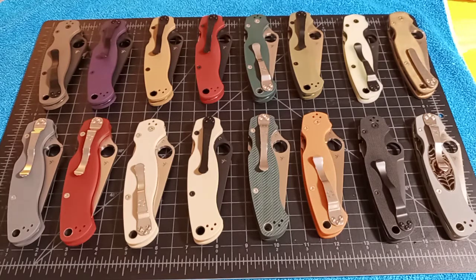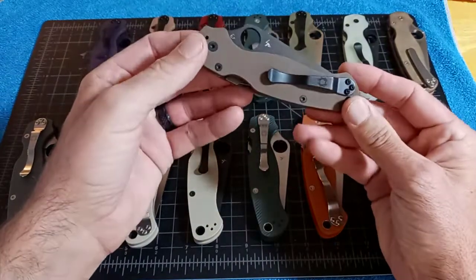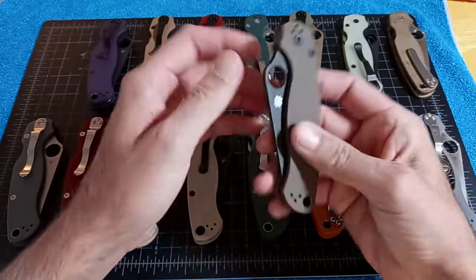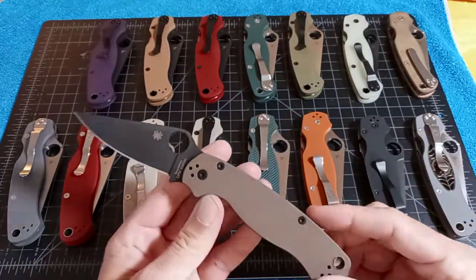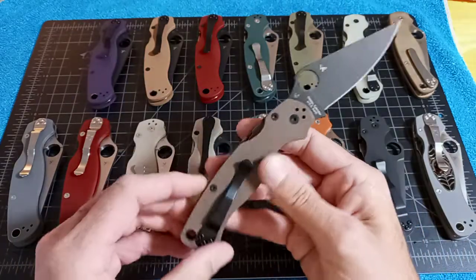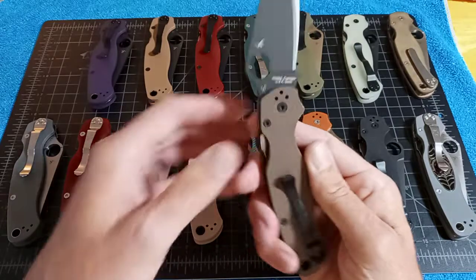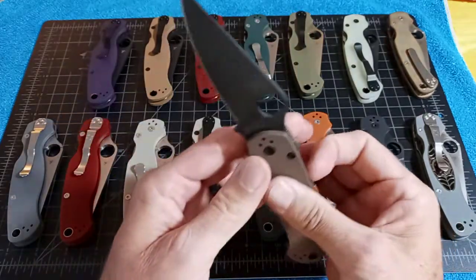The first one is the Paramilitary 2 by MoTang Distributing. It was a distributor-wide exclusive with the brown S35VN DLC coated blade. There were 1,000 to 1,200 made and the street price was $174.99.